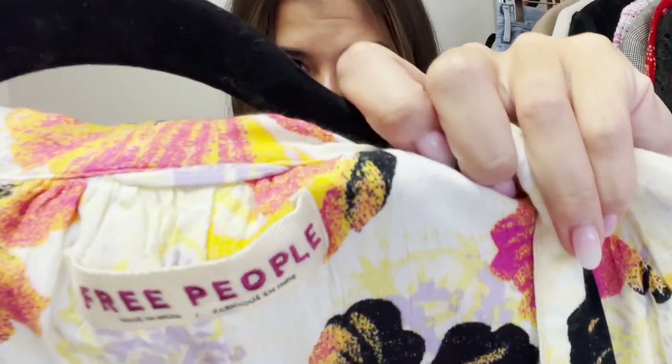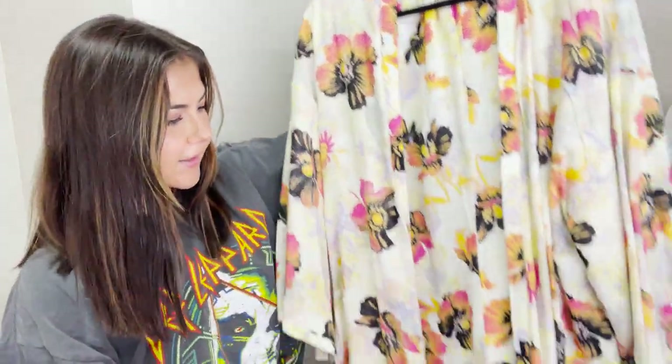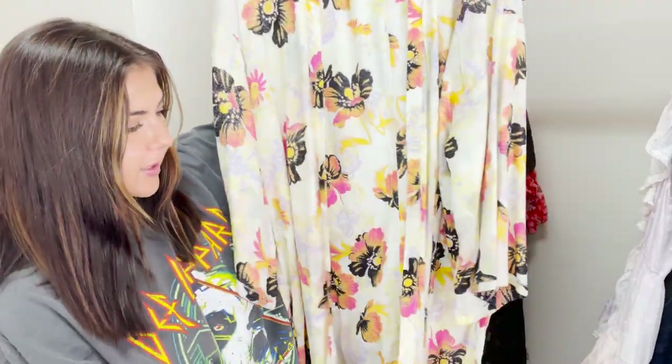This next piece is a Free People kimono. I find that Free People pieces with this tag always tend to do pretty well. I've had a lot of success selling kimonos in the past from Free People — especially these longer lengths. This one has comps between $100 and $150 online. I debating putting it in a Whatnot show but I paid a little more than I'd be comfortable starting the auction at, so I might just list it on Poshmark. Free People kimonos sell really quickly and usually go for over $50 easily.